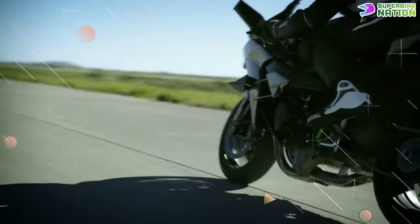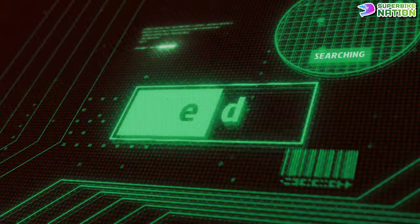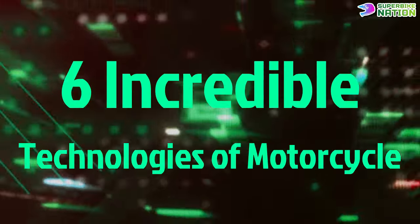The rest are making bikes produce more power than ever. So we explore six of the coolest technologies that are taking the motorcycling world by storm.